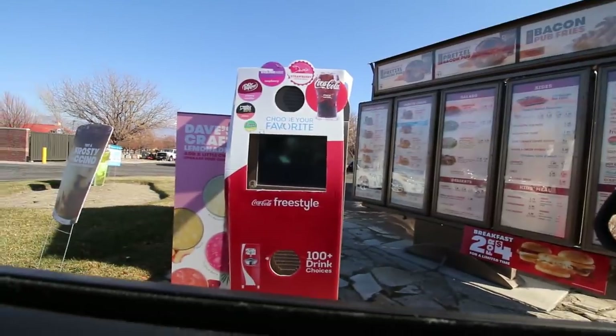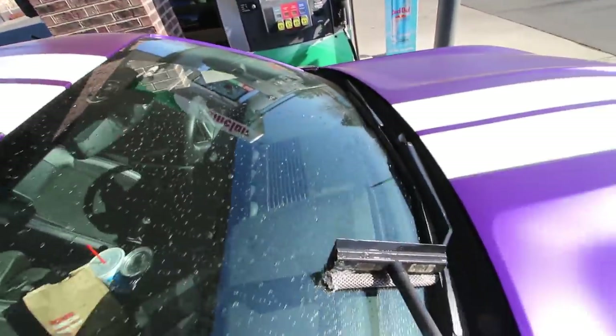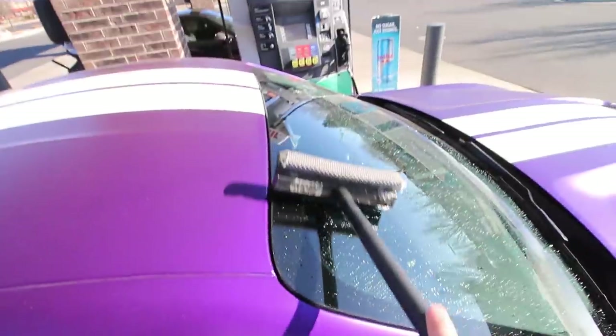Can I do the four for four with the junior bacon cheeseburger? That'll be $4.93 — second window please. He washed his car today but I'm at least going to get the windshield so I can see better as he's pulling away.